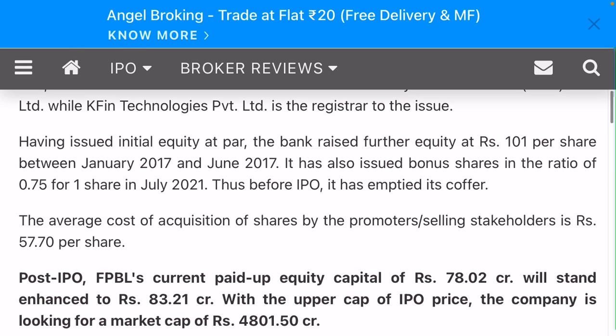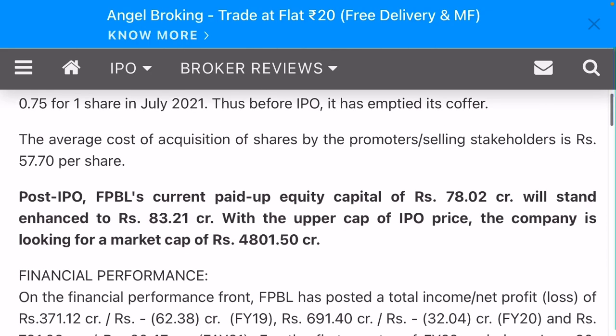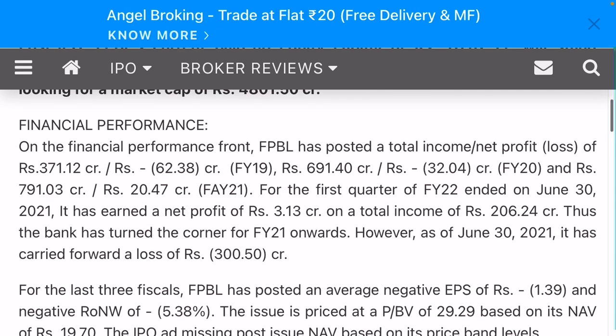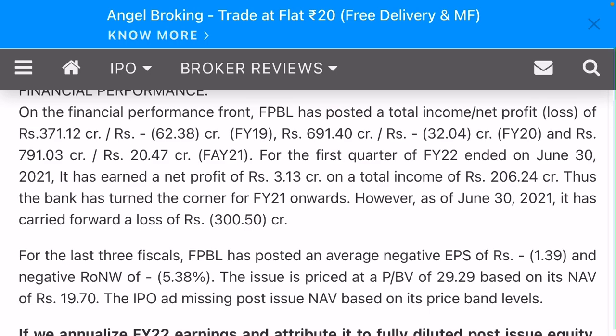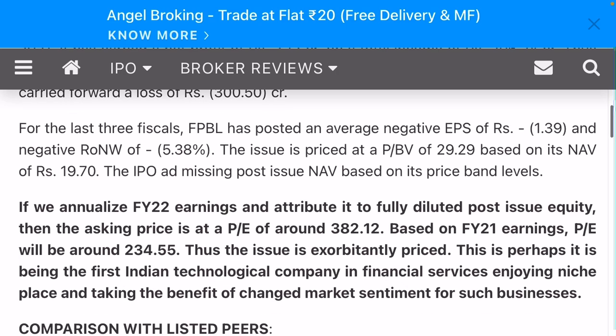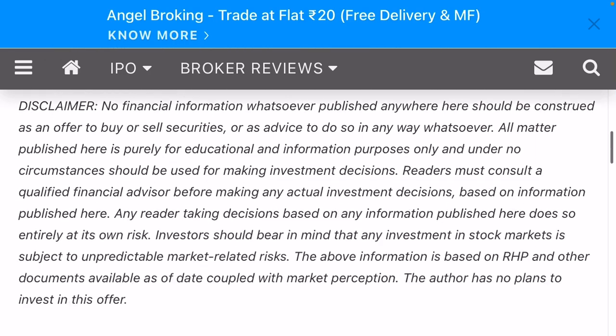The book running lead managers have issued excess capital. The company had further 100 percent purchases between 2017 and 2018, and it issued bonus shares in July 2021, just before the IPO. The average cost of acquisition for promoter shareholding is rupees 57.7 per share. Financially, the company was making losses in FY19 and FY20, with some profit in FY21 of 20 crore rupees, and overall sales of 791 crore in FY21. Over the last three fiscal years, Pheno Payment has posted average negative EPS and has not declared any dividend.